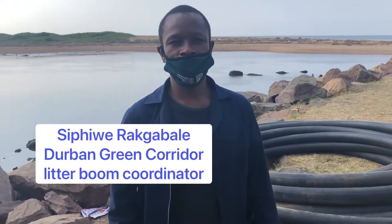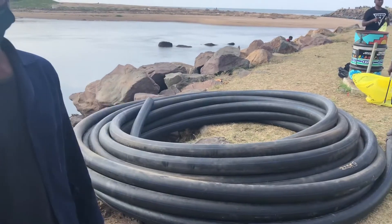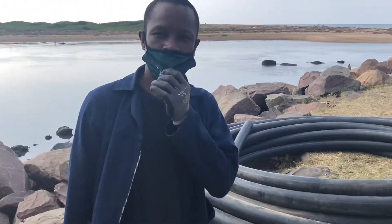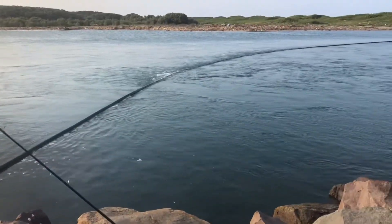Hello, this is Sipiwe. We are here at the river mouth to install a litter boom, and this is what we're using: the HTP pipe. It's 110 millimeters and it's 200 meters across. We'll be installing it along the river mouth.